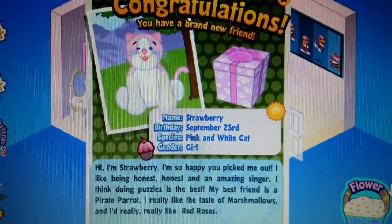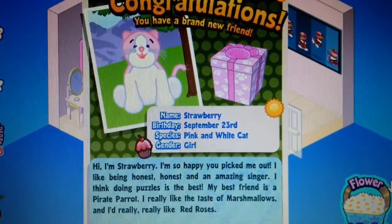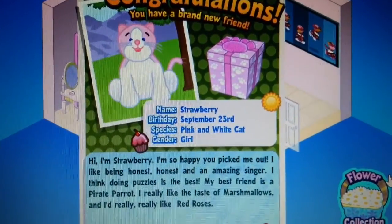Here's Strawberry's biography. Name: Strawberry. Birthday: September 23rd. Species: pink and white cat. Gender: girl.